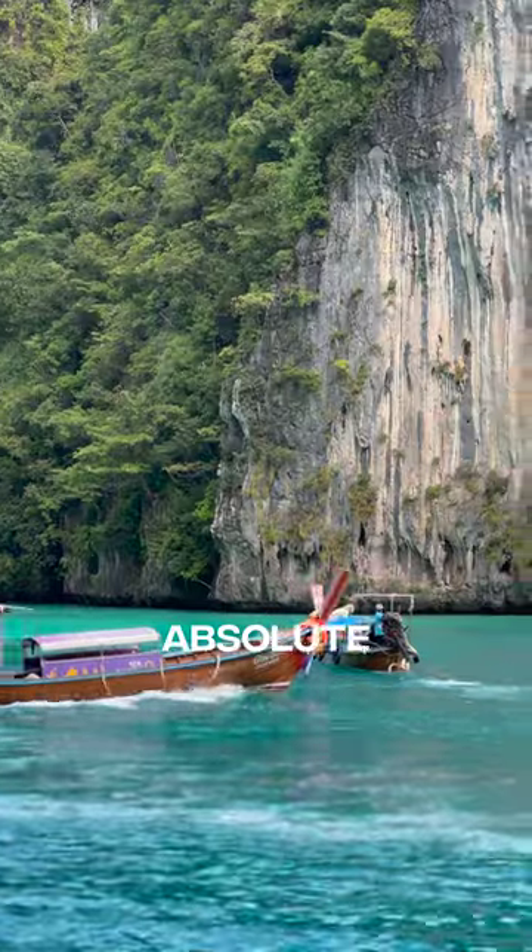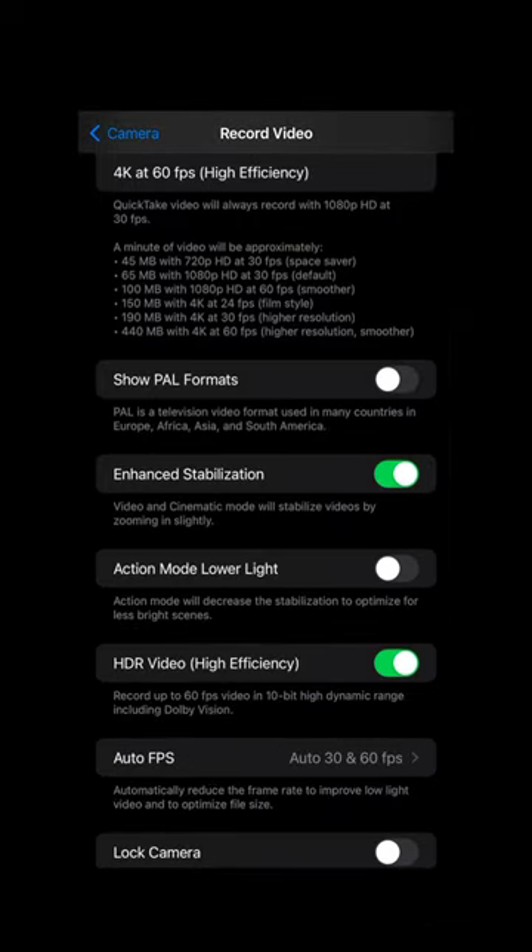Does your iPhone footage look like absolute pixelated garbage when you upload it onto social media? Well, changing this one camera setting might actually change all of that — and that's to turn off HDR.